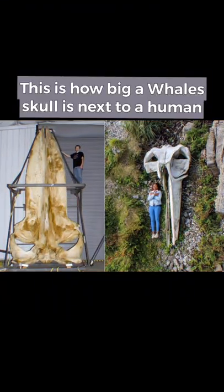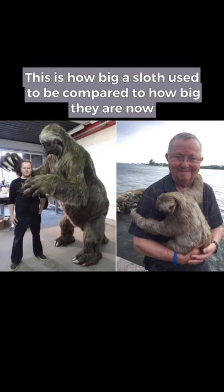Interesting photos, part 2. This is how big a whale skull is next to a human. This is how big a sloth used to be compared to how big they are now.